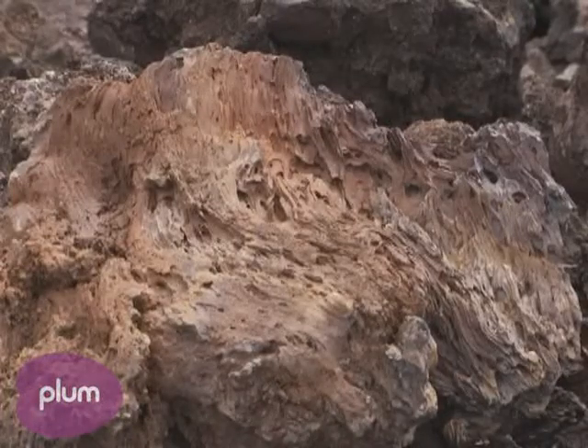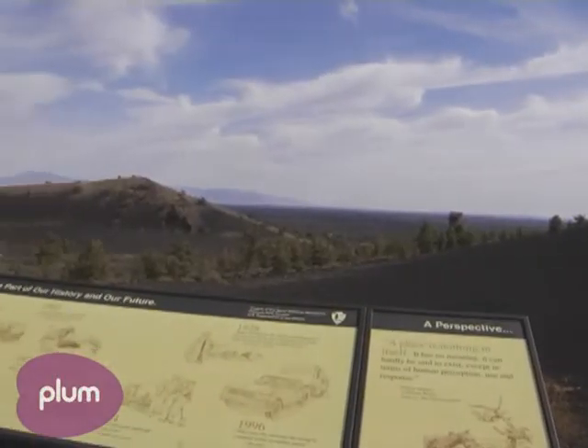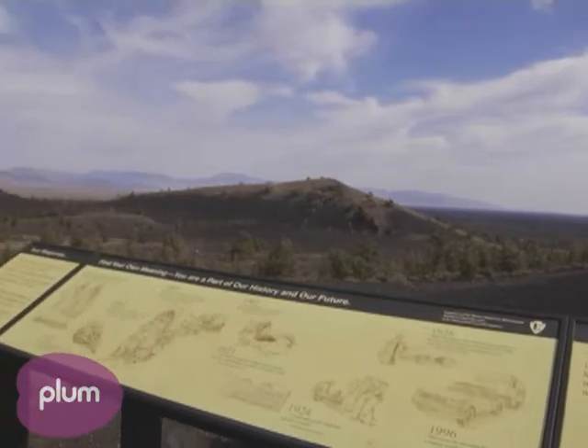Craters of the Moon is just a spectacular place to explore because you can climb several volcanic peaks all in an afternoon. So come on out and explore.